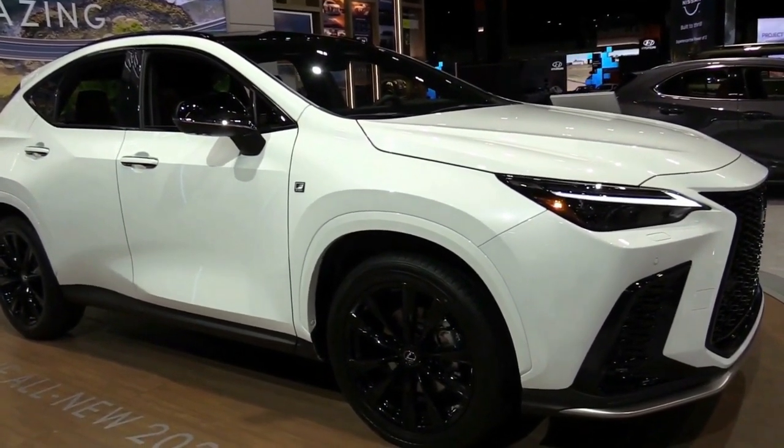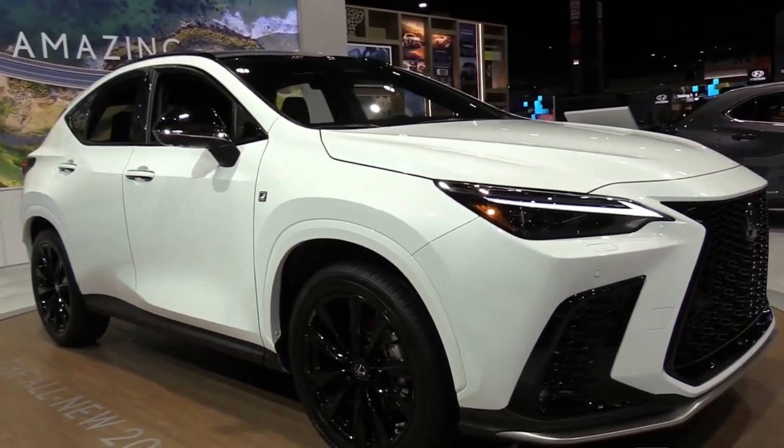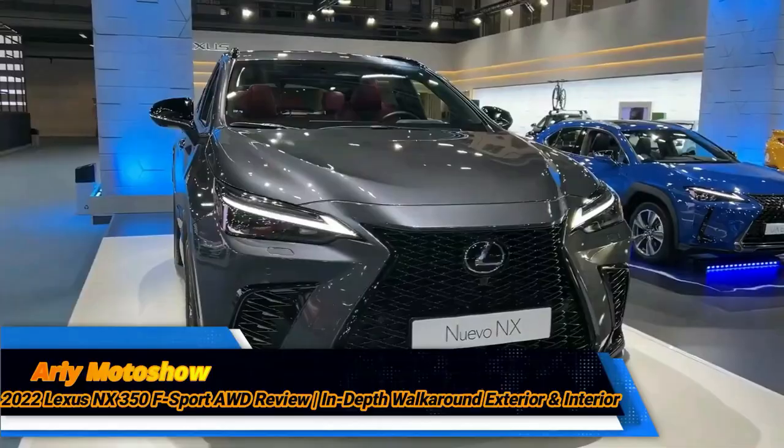The 2022 Lexus NX 350 goes for the middle ground. A punchy turbo engine and much-improved multimedia tech highlight this substantial redesign.